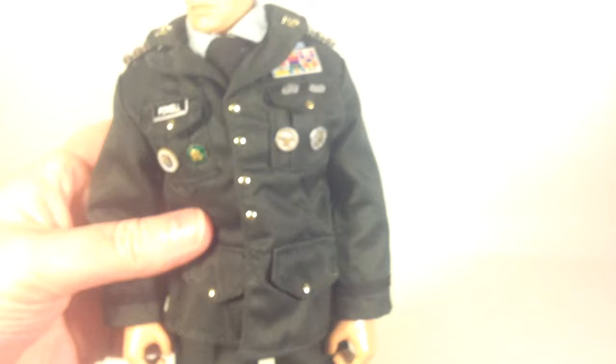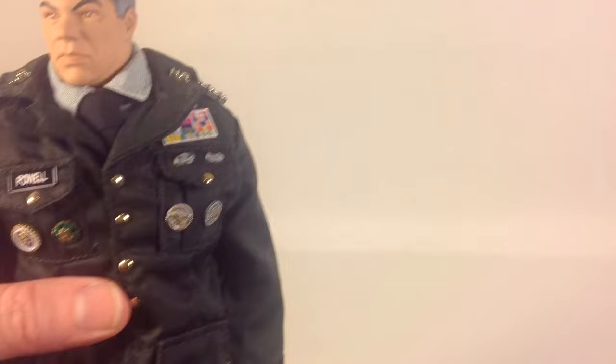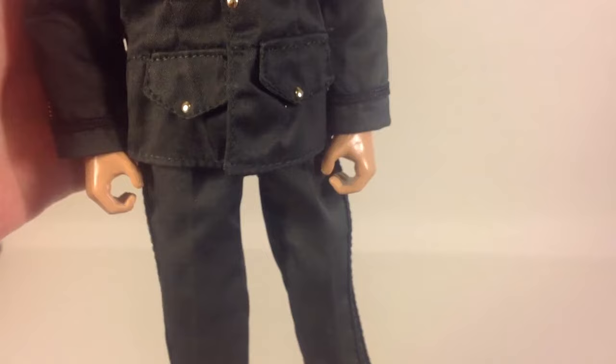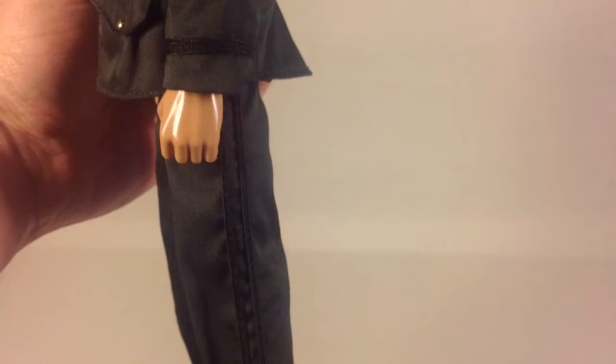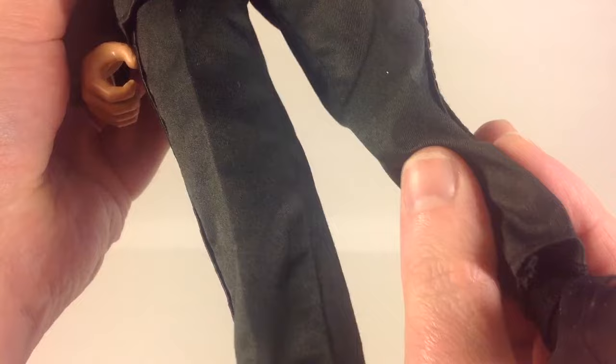Continuing the overview on the front of the figure — sorry if the lights are washing it out, let me fix that. There we go. He only comes with one set of hands. You can see the side here — it has stripes on his pants.